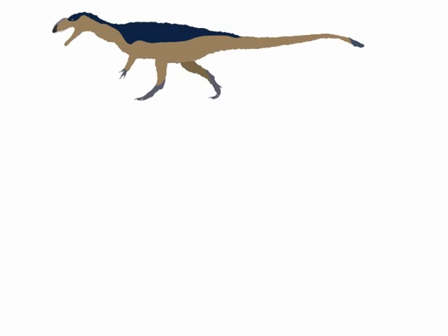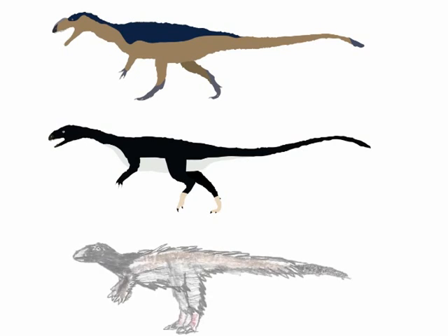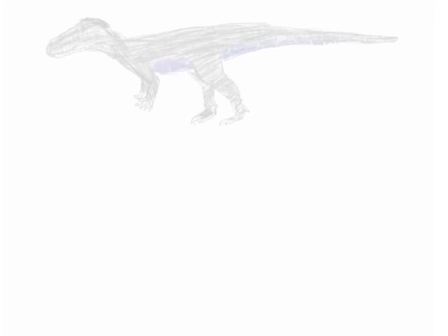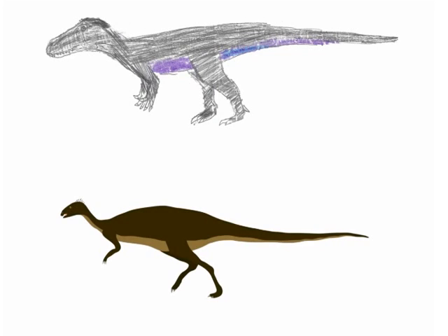Two new early theropods were described this year, named Tachiraptor and Dracovenator. Tachiraptor shared its environment in 200-million-year-old Venezuela with the newly discovered Laquintasaura, one of the earliest known ornithischian dinosaurs. A French abelisaur named Arcovenator was discovered, showing that this group of strange-looking theropods weren't limited to the southern continents. Portugal had three new dinosaurs this year: besides Zby, there was also the apex predator Torvosaurus gurneyi, named after the Dinotopia author, and the two-legged gazelle-like ornithischian Eousdryosaurus.